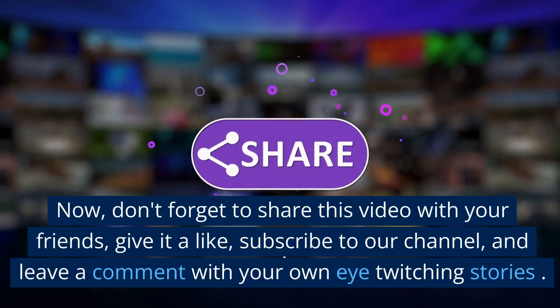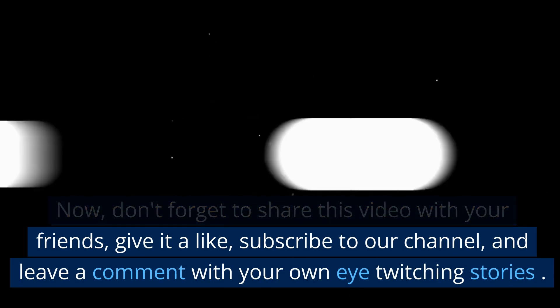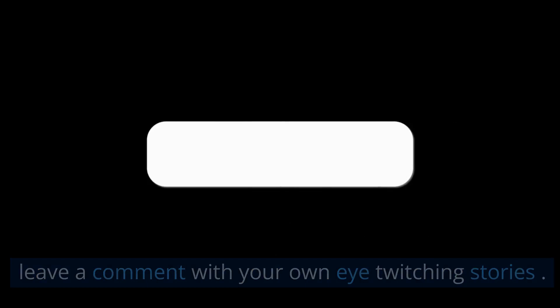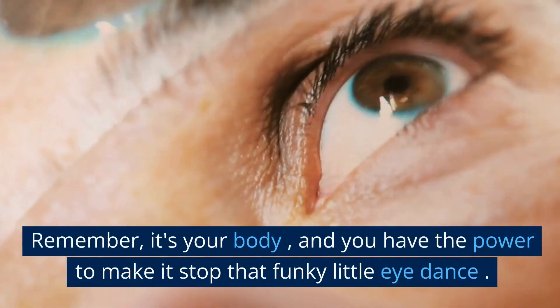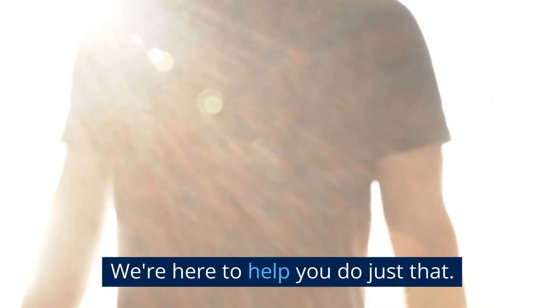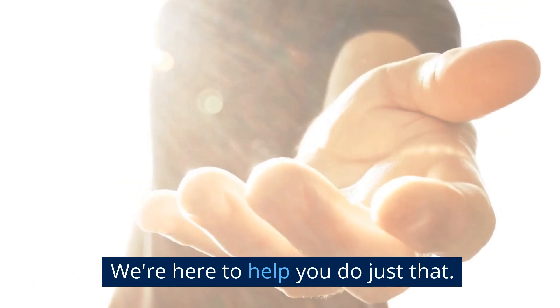Don't forget to share this video with your friends, give it a like, subscribe to our channel, and leave a comment with your own eye twitching stories. Remember, it's your body, and you have the power to make it stop that funky little eye dance. We're here to help you do just that. Thank you.